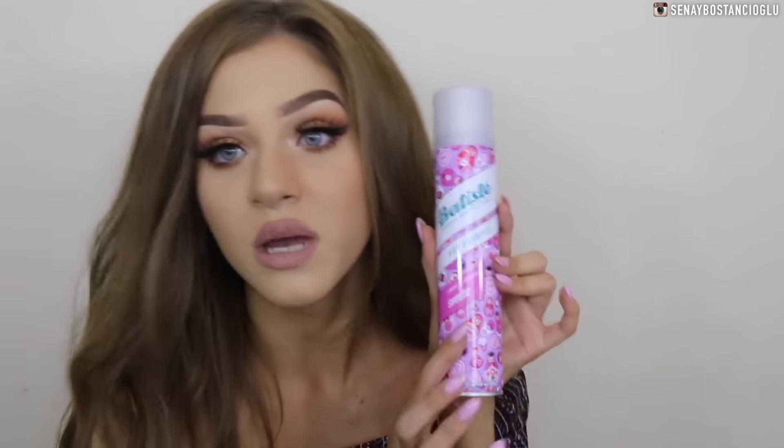One of my favorite brands, Batiste, was there — they do dry shampoos and volumizing sprays. This one is in Sweetie, which I believe is a new scent. I love their dry shampoos; they're the only ones that really work for me. I've used many others and this is the one I always go back to. This brand is just a staple in my everyday life.